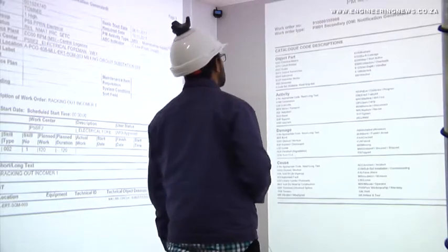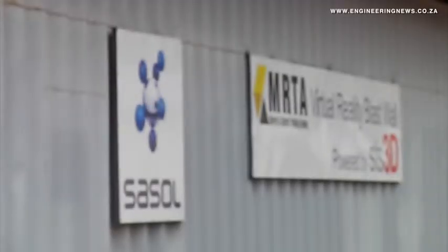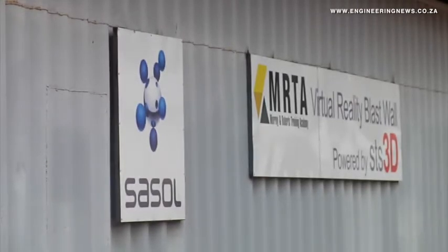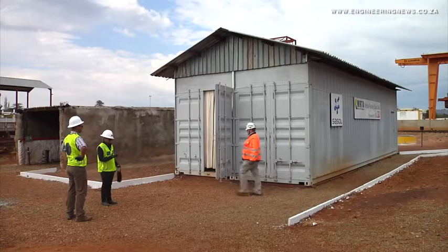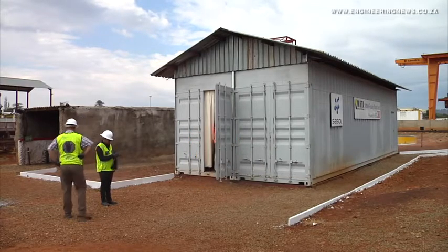Augmented reality has still got a little way to go — to get the headsets light and get the computation power needed. So the next five to ten years will be very interesting. Virtual reality is here to stay. Augmented reality is here to stay. Anybody not getting on board now is going to be left behind. That's Krimer Media's Real Economy Report. Join us again next week for more news and insights into South Africa's real economy.